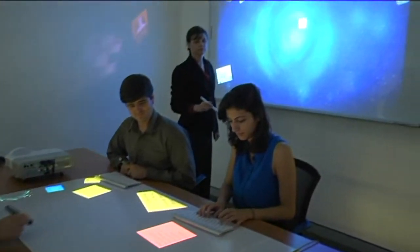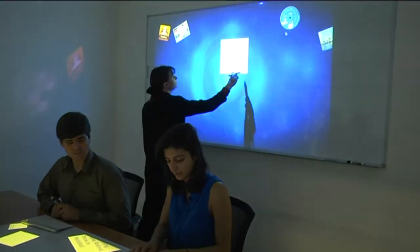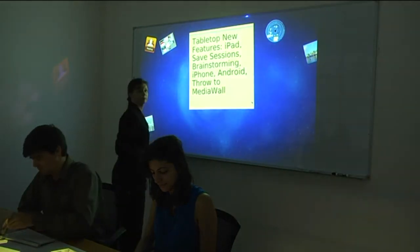That could be from teams brainstorming to perhaps educational training sessions that people can conduct around a shared workspace.